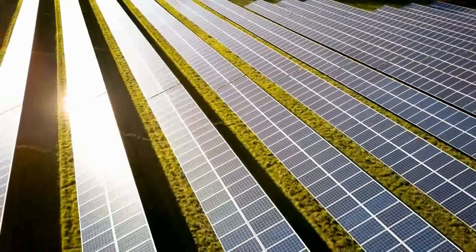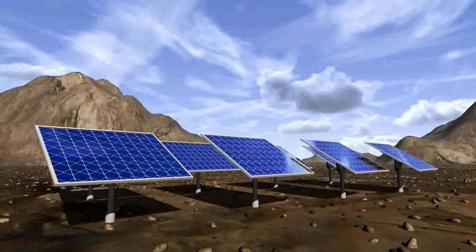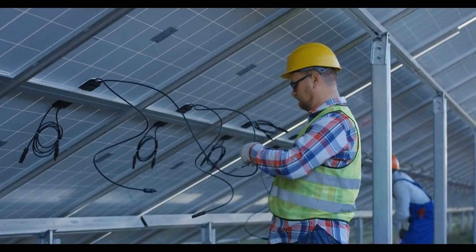Solar energy is radiant light and heat from the sun that is harnessed. It is renewable, cleaner, and the most efficient energy source. It enhances sustainability and will lower the costs of mitigating global warming, which is a human race issue.